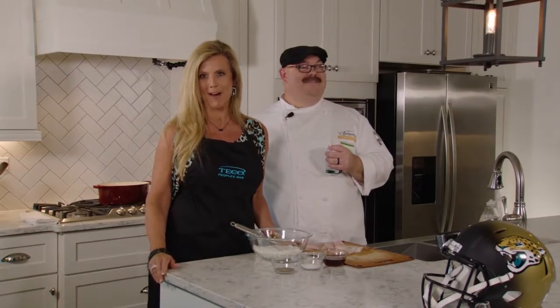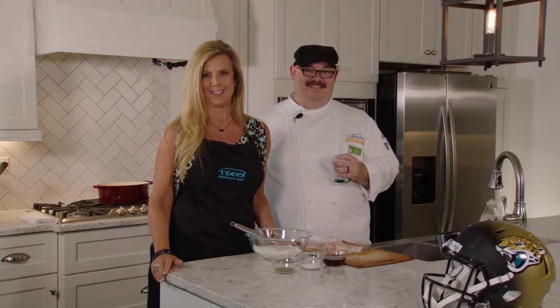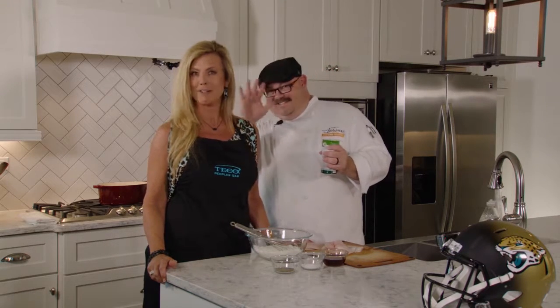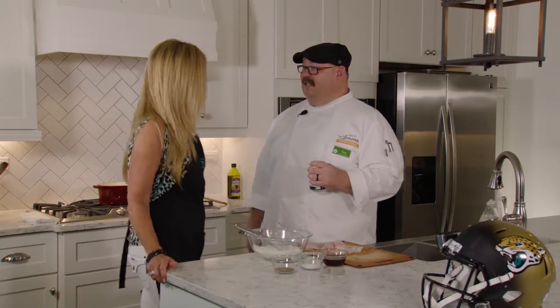We're here in a Dream Finder's home model in Longfield Preserve, which is a natural gas community. I'm here with Chef Tony from Publix, and we're cooking up some fish and chips — First Coast fish and chips, Angie.